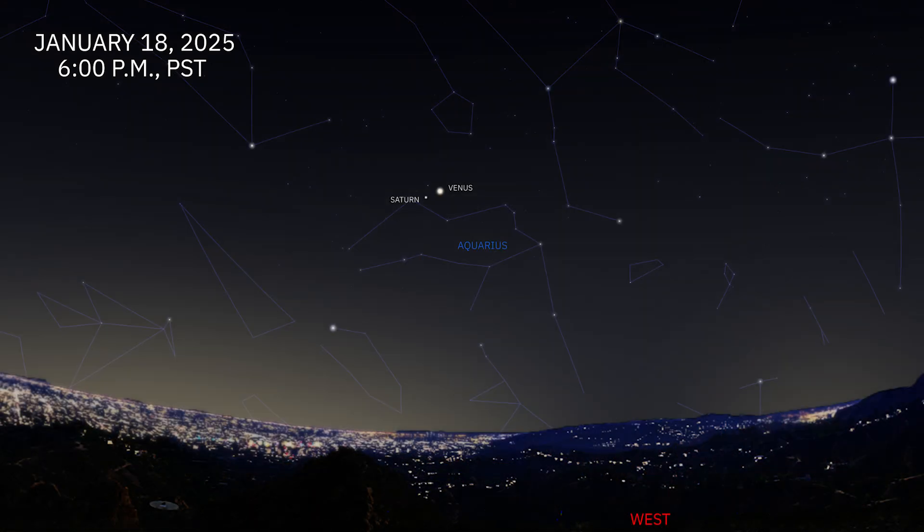On January 18th, there will be a conjunction of the planets Saturn and Venus. They'll be just over 2 degrees apart, so if you bring out a pair of binoculars, you'll be able to see both of them in one frame. They'll also be interesting to see with just your eye. They set early in the night, so catch them quick.